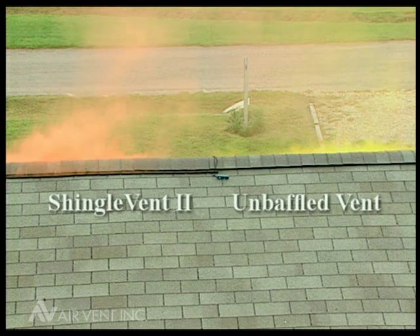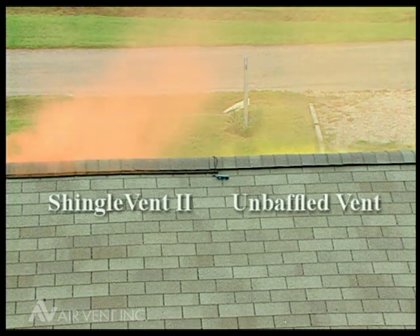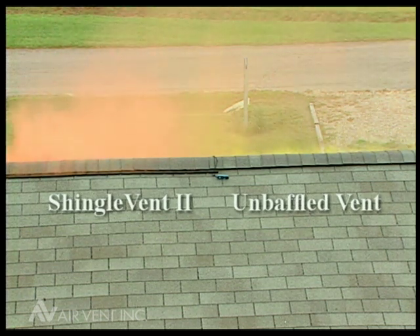During times of still air, what we have is a thermally driven effect removing heat from the attic. But when the wind picks up in the two to three, even up to five miles an hour, the wind drives the effect much more than thermal concerns.